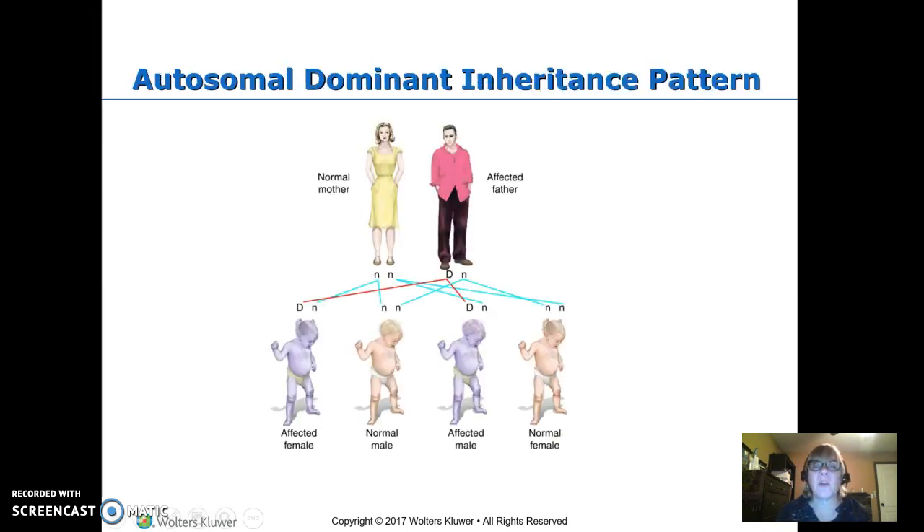With autosomal dominant, if somebody has a disorder — or even just a trait like brown eyes, or unusual height — they pass it on to half of their children: half of their males and half of their females. They pass the normal gene on to the other half. If the other parent doesn't have it, they pass a normal gene to all their children. So every child has a 50% chance of getting it, whether male or female.